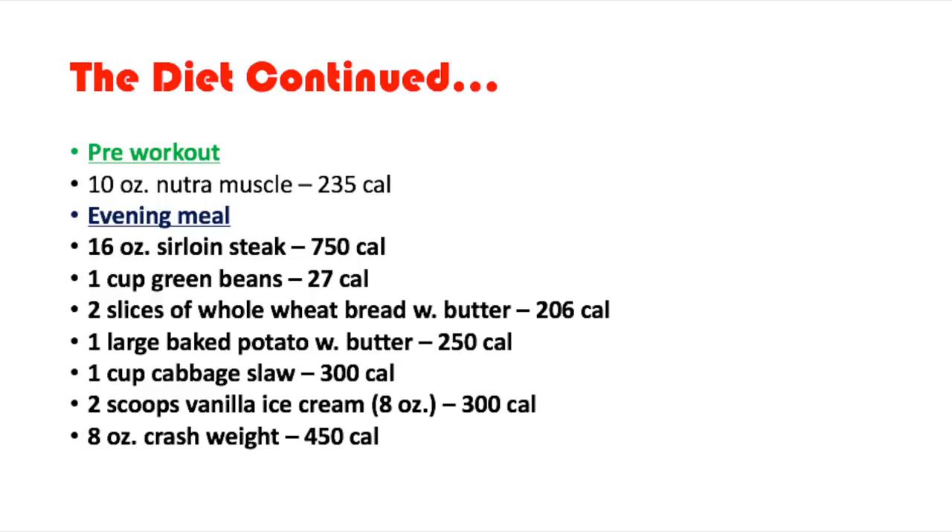For pre-workout he has 10 ounces of Nutri-Muscle, 235 calories. To be honest, I'm not even sure what Nutri-Muscle is — it might be a pre-workout drink, a protein powder, or a carbohydrate drink. I couldn't figure it out.